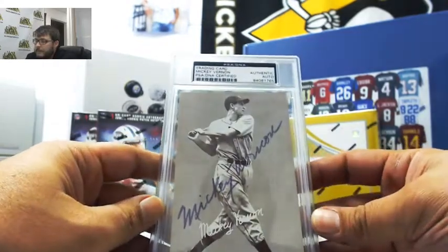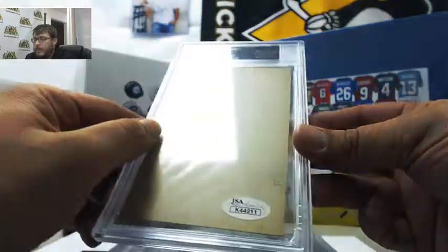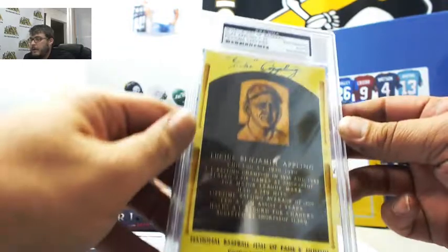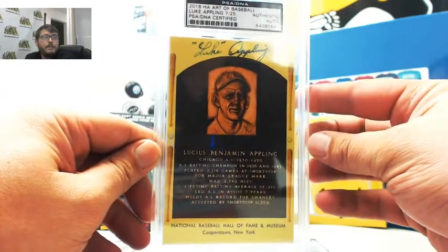We have Mickey Vernon, with the JSA sticker on the bottom. Next, we have Luke Appling, 7 of 25.